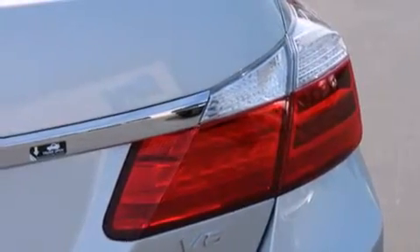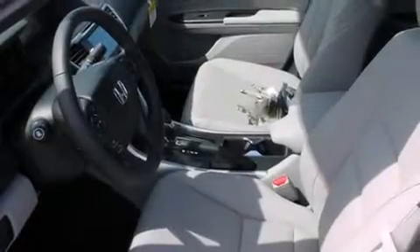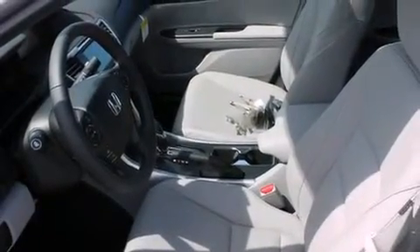The following features are also included: memory settings for the driver's seat positions so you can recall your favorite position with the push of one button, air conditioning, cruise control, leather seats, and 12-volt power outlets.